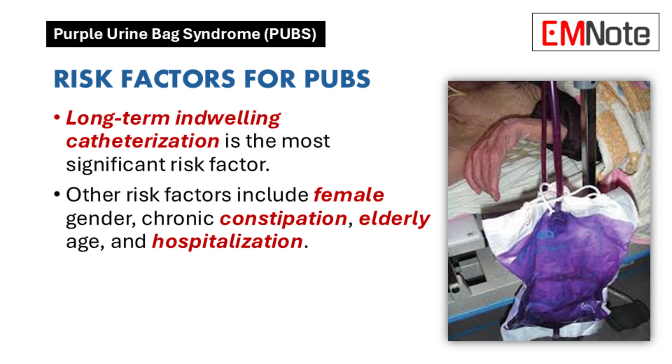Elderly age also increases the risk, as does being hospitalized or in long-term care. Older adults have weaker immune systems, making them more susceptible to infections. Hospitalization or long-term care means increased exposure to bacteria and a higher chance of needing a catheter. So it's a combination of specific bacteria, an environment where they can grow, and a more vulnerable patient.